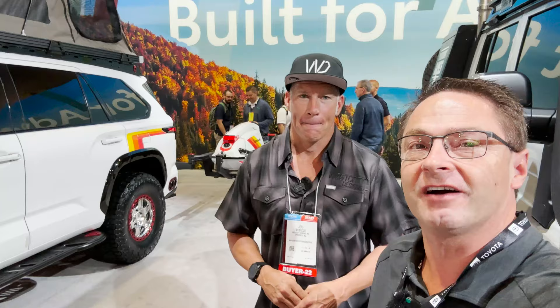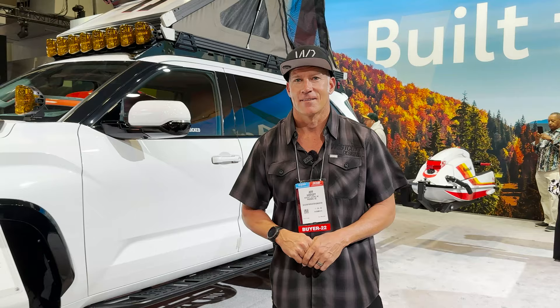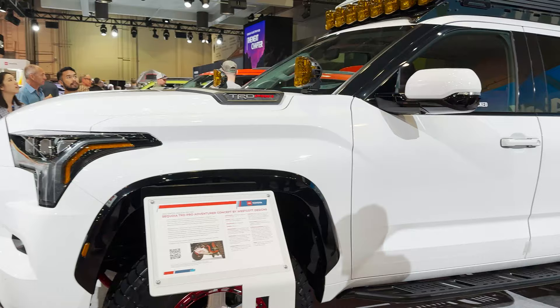Hey everyone, Jeff Teague here, Toyota Jeff Reviews. Guess what? We've got Jeff Westcott here. He's the owner of Westcott Designs. You gonna show us your build? Yeah, love to. Hey Jeff, I'm sure you're very proud of your build. Look at this everybody.